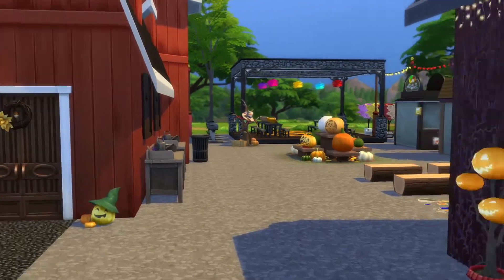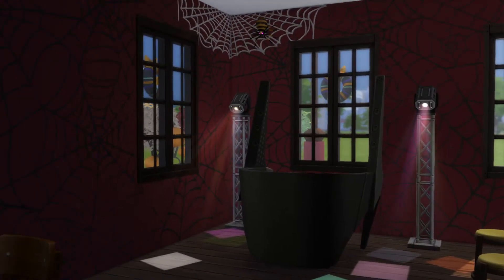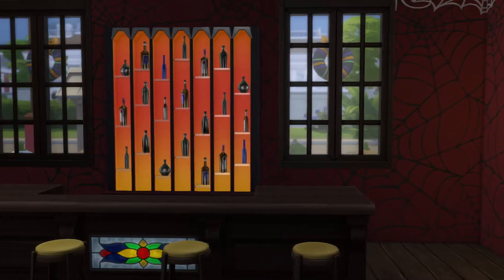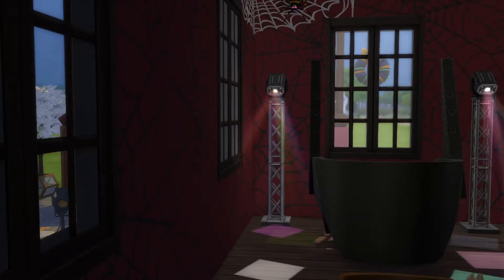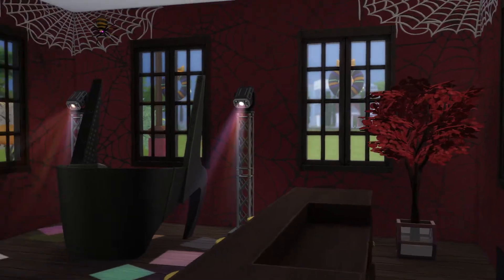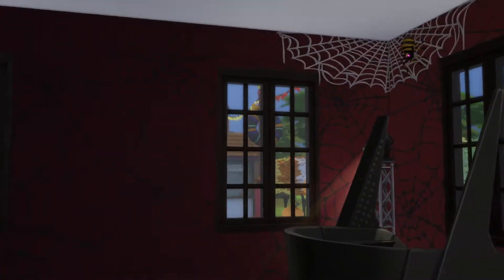We'll go to the right. That's a bar — or they have a bar in here. Cool looking little bar though.